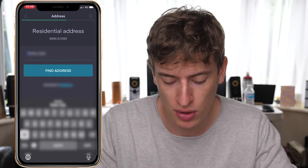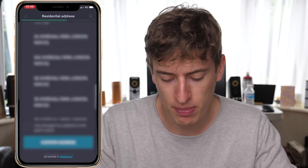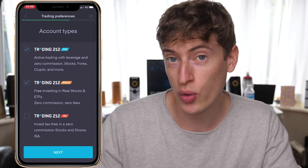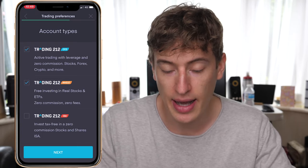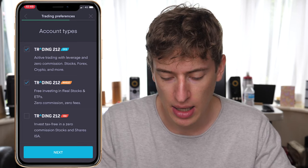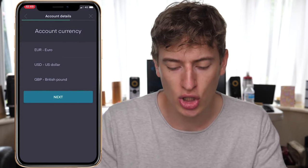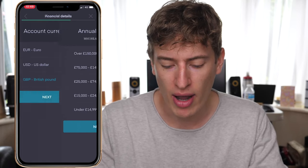Once you've put in your National Insurance number, you enter your postal code, find and confirm your address. Then for account type, you want to choose Trading 212 Invest — not the CFD account. Click next, and then answer a few questions about your currency preference: euro, dollar, or pound. Just answer these questions and work your way through.